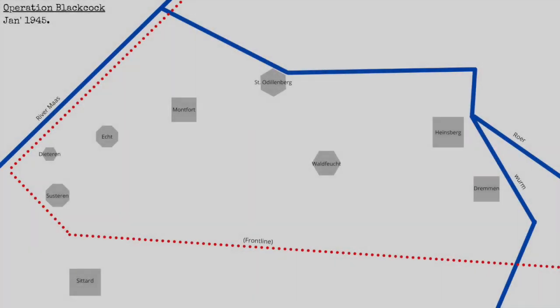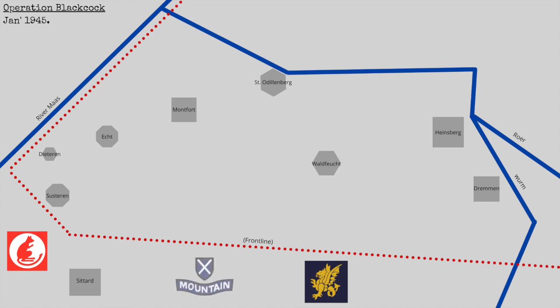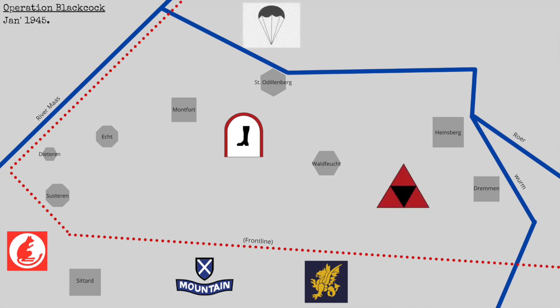A simplified map shows the objectives of each element of the operation. XII Corps consisted of the 7th Armoured Division, the 43rd Wessex Infantry Division, and the 52nd Lowland Infantry Division. Opposing them, the German defenders consisted of the 176th German Infantry Division, the 183rd Volksgrenadier Division, Regiment Hübner, and a force of Fallschirmjäger — German paratroopers now used in an infantry role.